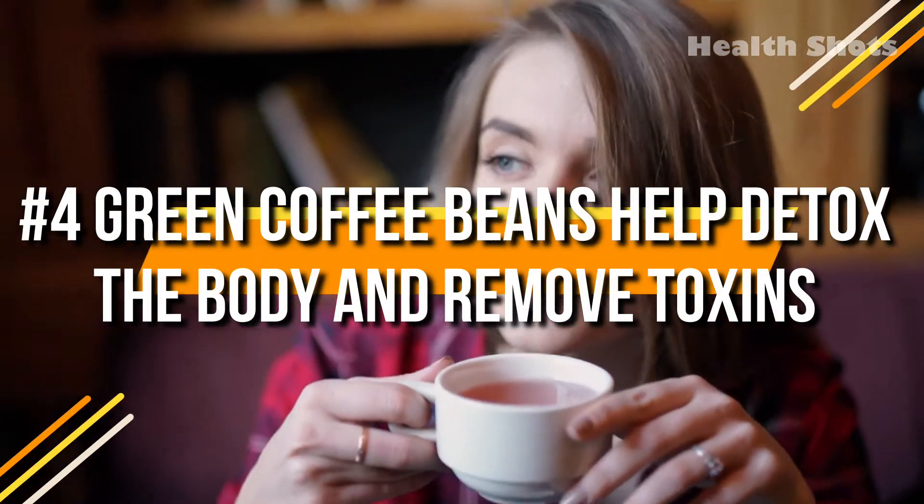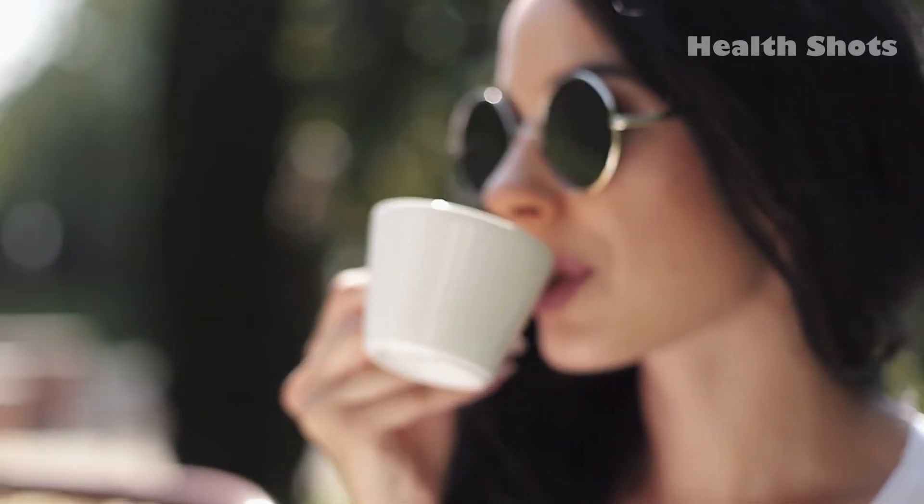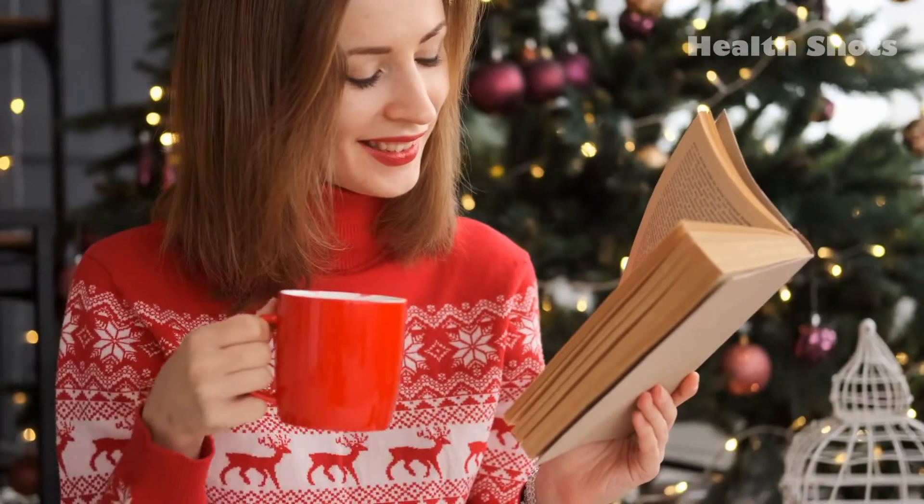4. Green coffee beans help detox the body and remove toxins. Green coffee beans have the detoxifying ability, which means they remove toxins from the body, cleanse the liver, and reduce harmful cholesterol levels.